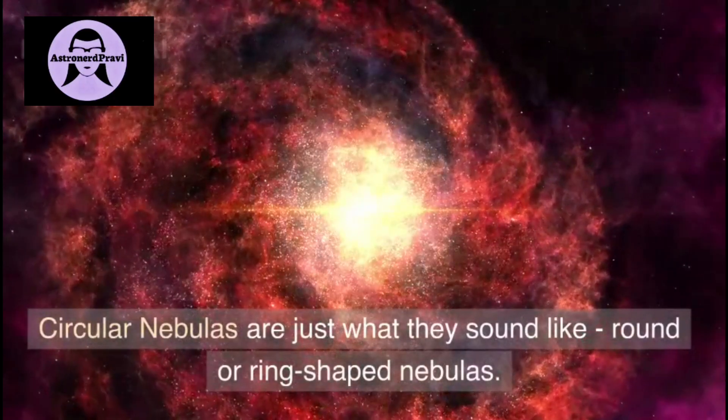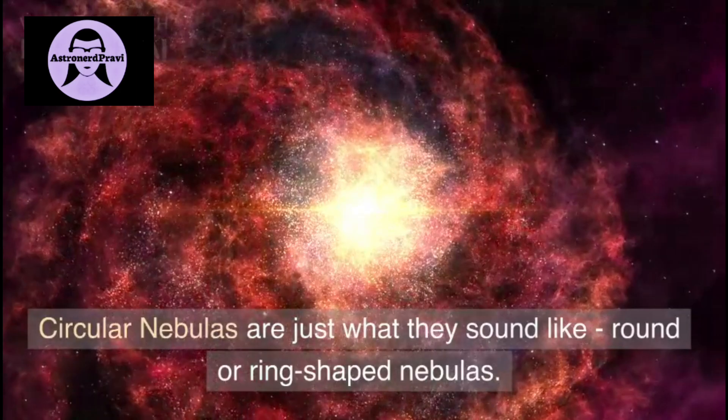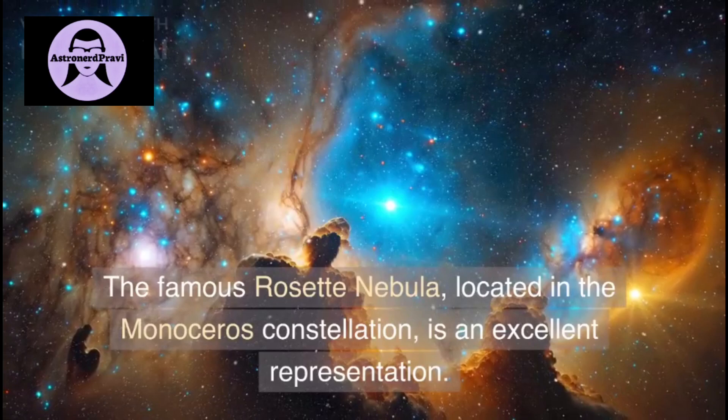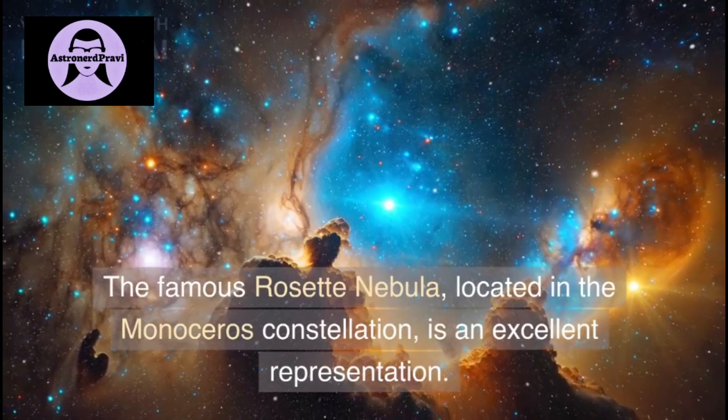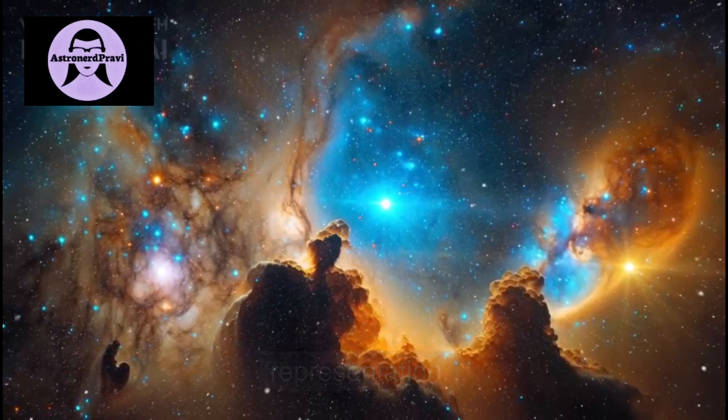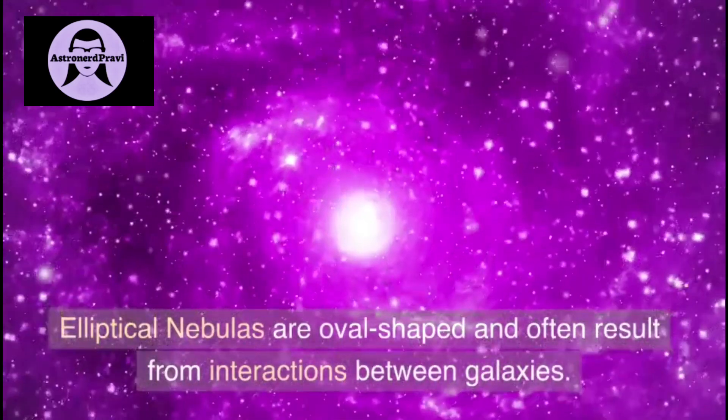Circular nebulas are just what they sound like — round or ring-shaped nebulas. The famous Rosette Nebula, located in the Monoceros constellation, is an excellent representation of circular nebulas.